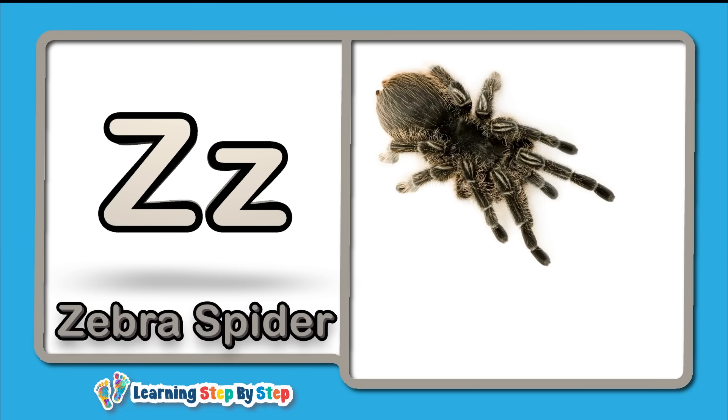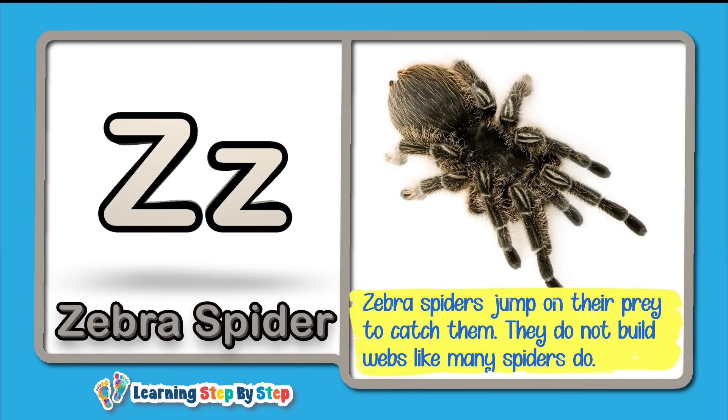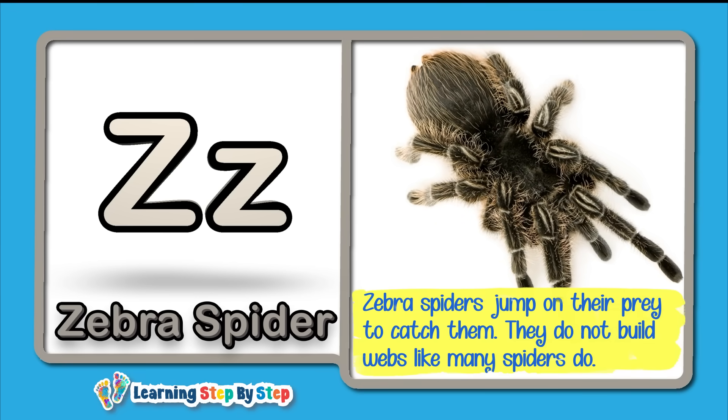Z for Zebra Spider! Zebra spiders jump on their prey to catch them — they do not build webs like many spiders do.